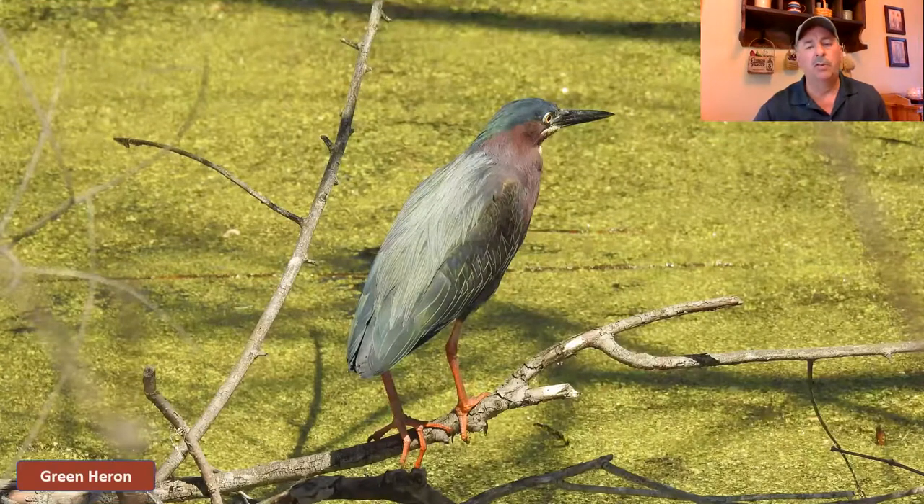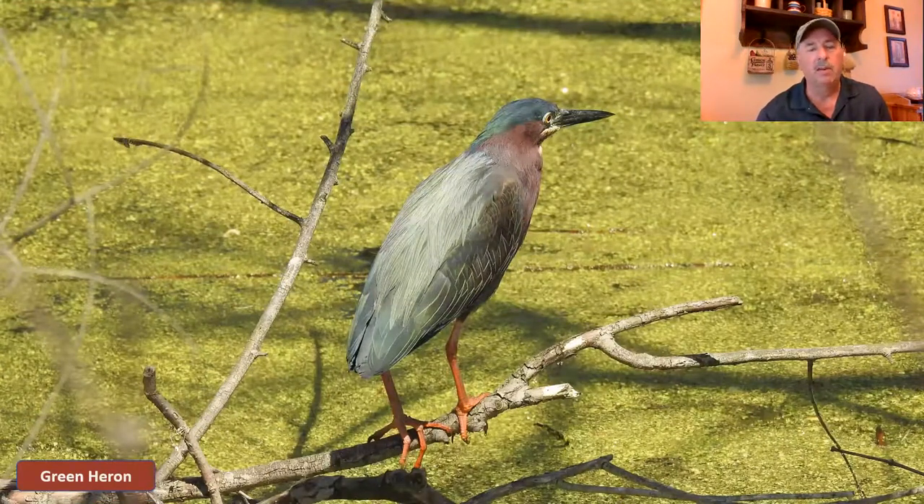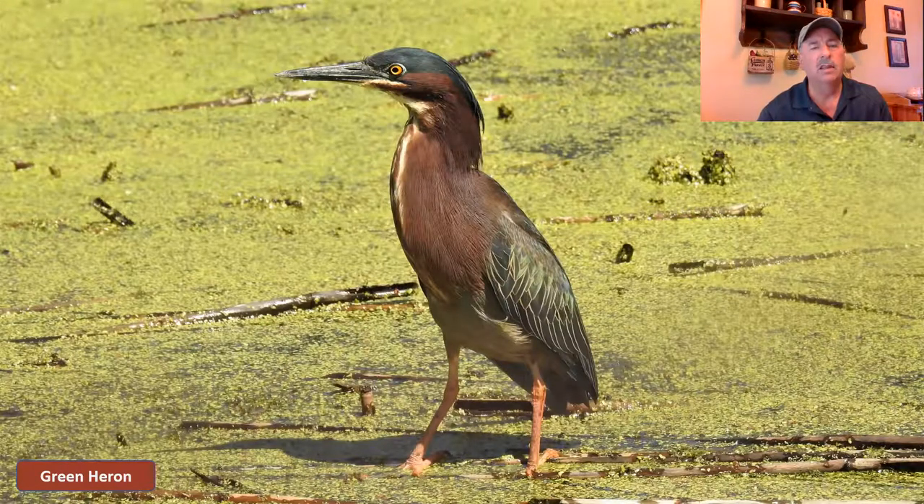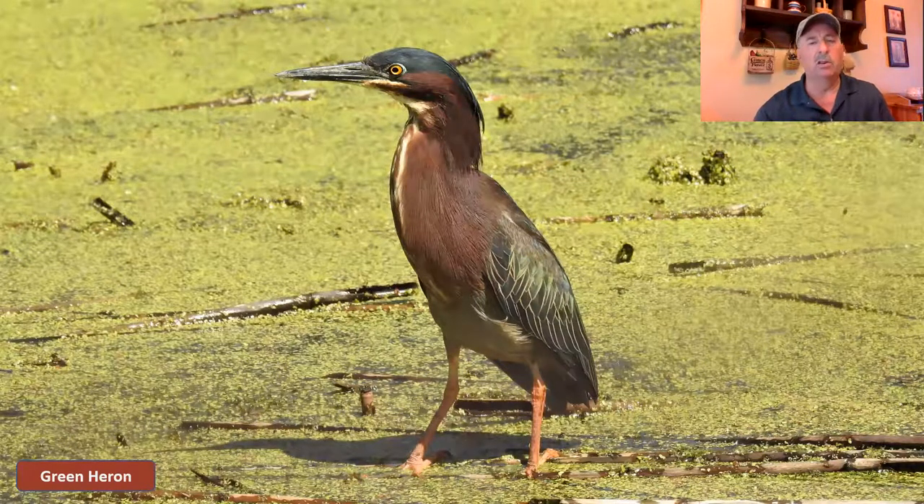Moving on up to some of the herons — the smallest of the herons we have here in Ohio is the green heron. Here's a picture I got up in the Sheldon Marsh area near Sandusky, Ohio. Just beautiful layering of feathers with a lot of green. I'm going to show you two or three different styles of pictures. Here's a normal pose, then a shot with his neck kind of stretched out, which they'll do when they're hunting — slowly craning their neck out to look at their prey.